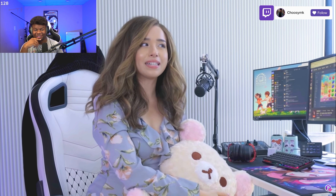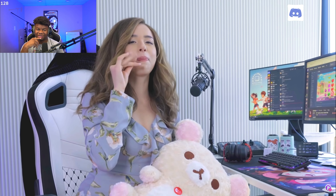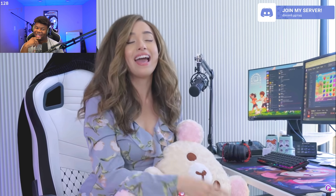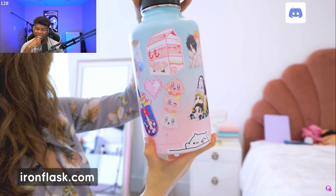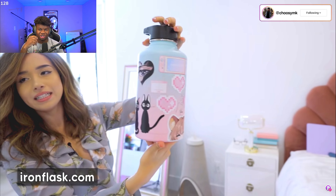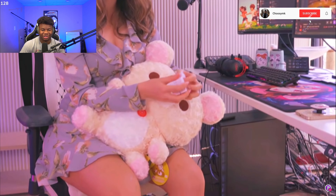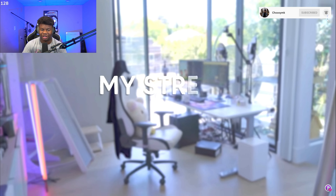She also has lip balm because she talks so much her lips dry out, and a water bottle. For me it's just G Fuel — as long as I have G Fuel I'm chilling. She also has fidgeting stuff — when you're on Just Chatting you need something to do with your hands.